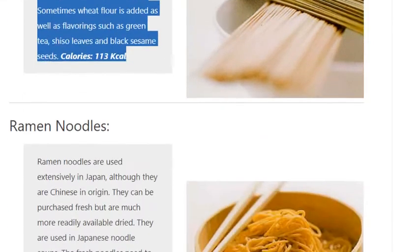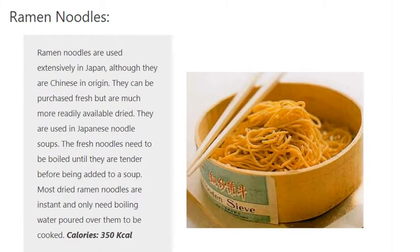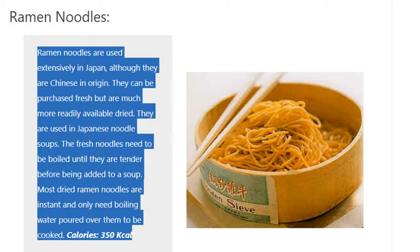Ramen Noodles. Ramen noodles are used extensively in Japan, although they are Chinese in origin. They can be purchased fresh but are much more readily available dried. They are used in Japanese noodle soups. The fresh noodles need to be boiled until they are tender before being added to a soup. Most dried ramen noodles are instant and only need boiling water poured over them to be cooked. Calories: 350 kilocalories.